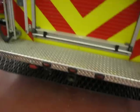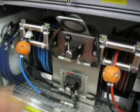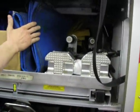We've got nine extra air bottles. And this is the hydraulic system for all of our rams.